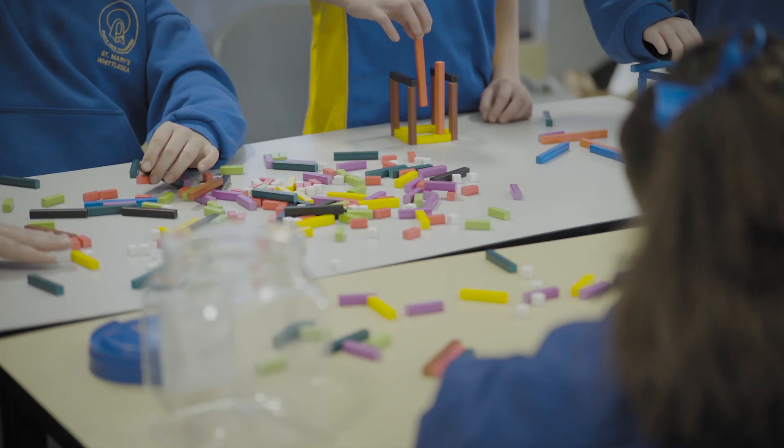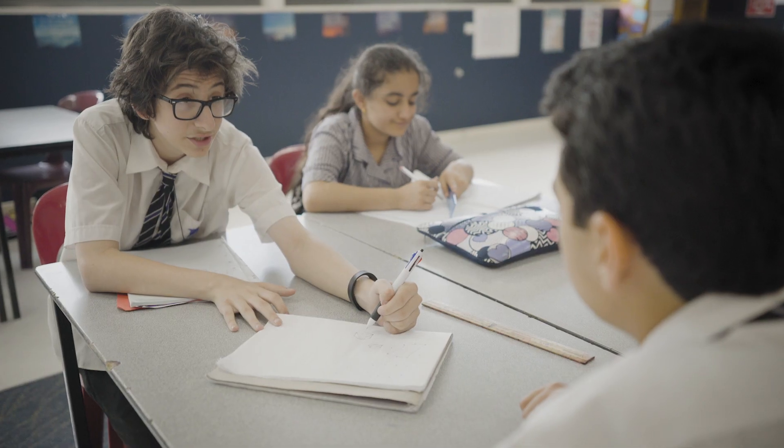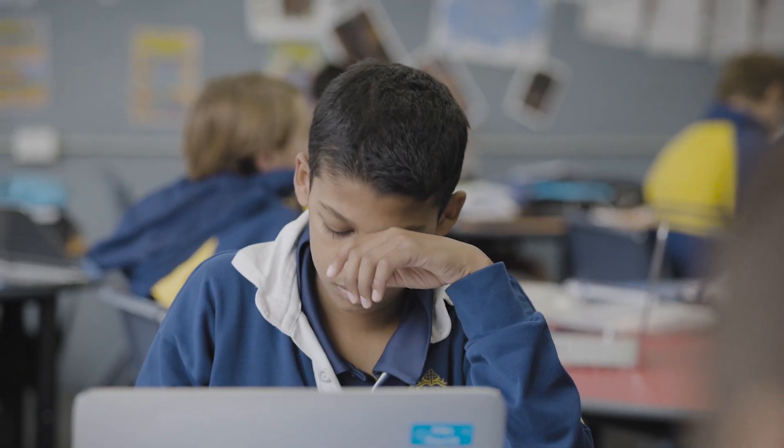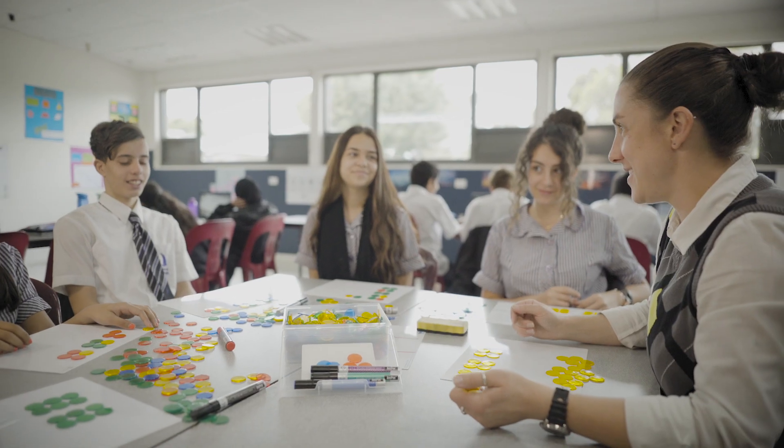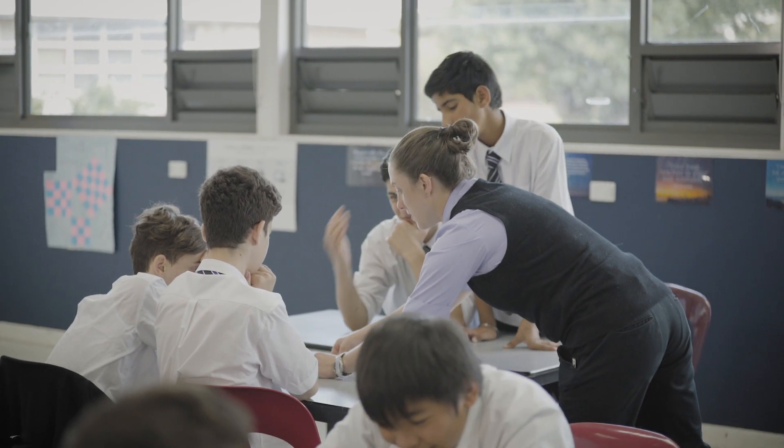We also focus students around their achievement in terms of growth rather than current attainment level. If you have a growth mindset you can say, 'I will give it a try because I never know what I can do and what I can learn.' The student and teacher relationship is at the centre of what we do, and all of that administrative and routine stuff is there but to a much lesser extent — it's in the background where it belongs.